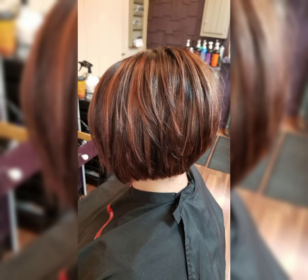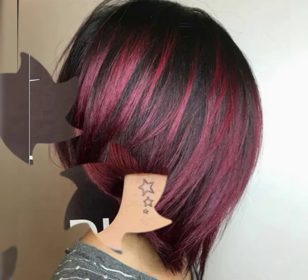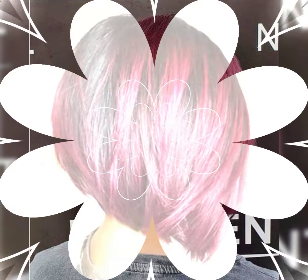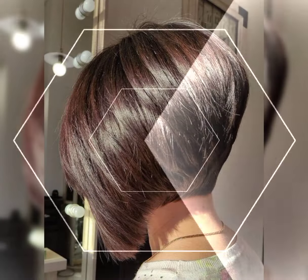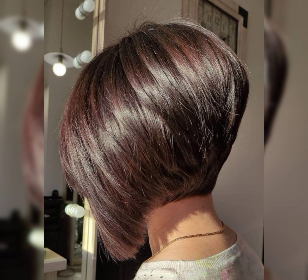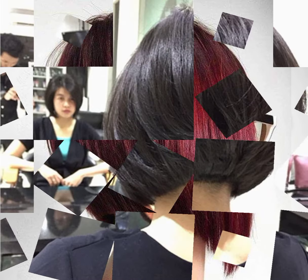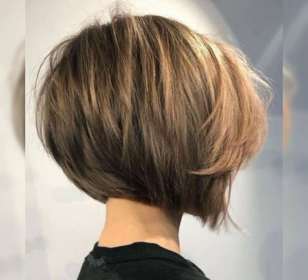It typically features a shorter length at the back and sides, while the top is left slightly longer for added texture and styling options. This haircut is perfect for those who want a versatile and low maintenance look. It can be styled sleek and polished or tousled for a more casual vibe. The bob pixie is all about embracing your individuality and rocking a confident and stylish look.